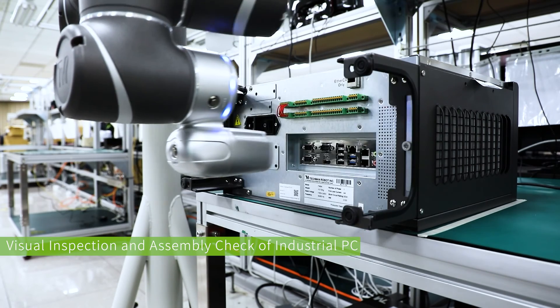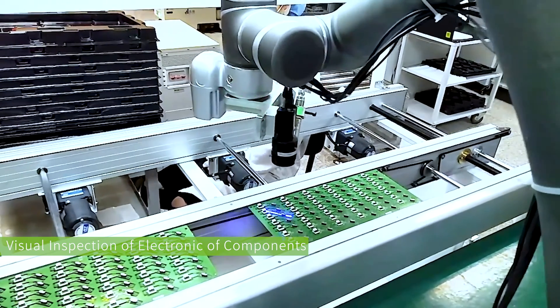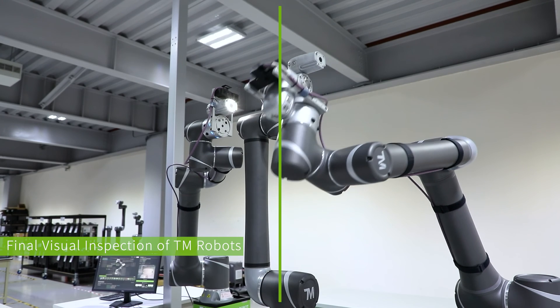Applications including barcode reading, visual inspection, and assembly check, among others. If you have the above production line requirements, start integrating TM-AI-Cobot into your production line now.